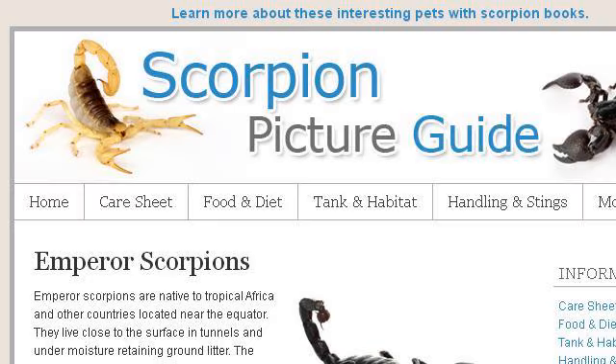Our top-ranked site to learn about care and housing for an Emperor Scorpion is www.scorpionpictureguide.com. See the page titled 'Black Emperor Scorpion Care Sheet Facts and Information.'